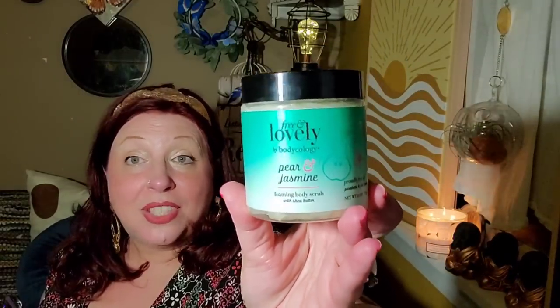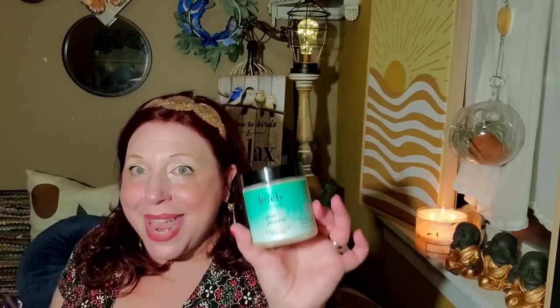I wish they brought in tons and tons of this like they brought in the Bodycology Cucumber Melon, Pumpkin Spice, and Pink Vanilla Wish hand soaps — everywhere I go I find those. I hope they bring this Free and Lovely Bodycology pear jasmine in droves because it would be amazing to give out during the holidays. I could pair this with a scrubby on top, make it look Christmassy — put a red scrubby on top and for a couple bucks, that's a really luxurious gift. Fingers crossed I hope they bring that.